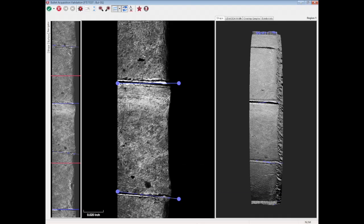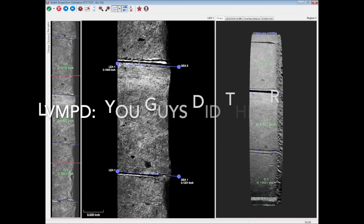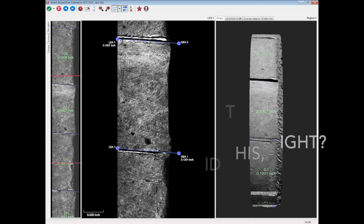Inside the validation screen, the user should ensure that the anchor line placement is properly aligned at the top and bottom shoulder for the land-engraved area.